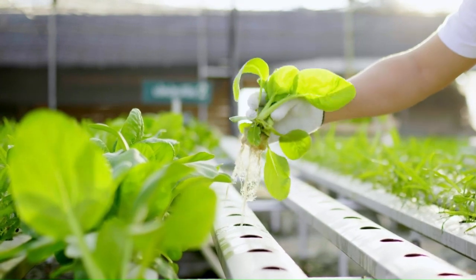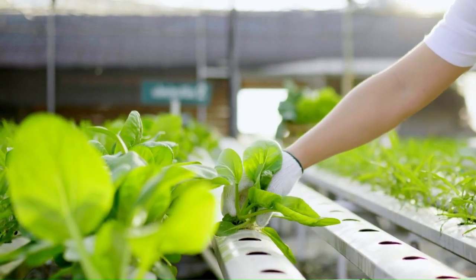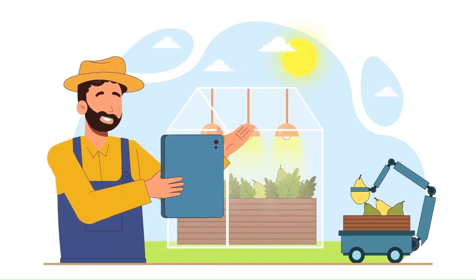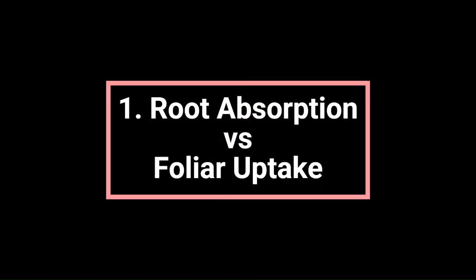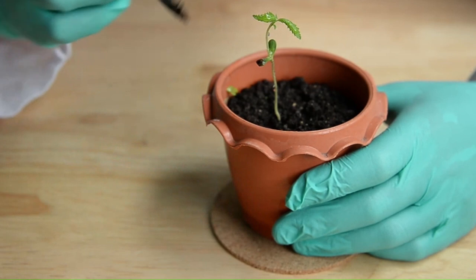Blending hydroponic nutrient recipes for both root application and foliar spray, tailored to specific crops, is a strategic approach that takes into account the diverse nutritional needs of plants throughout their growth stages. This customized approach provides several benefits.